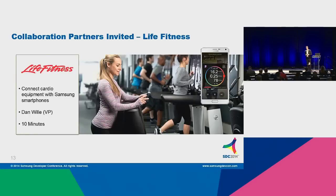First of all, our partnership with Life Fitness is extraordinarily exciting. If you go out into the exhibition booth today, you'll see our Connective Fitness demo. And with the launch of the Galaxy Samsung Note 4, we now have a capability to connect your smartphone to cardio equipment through our partnership with Life Fitness.